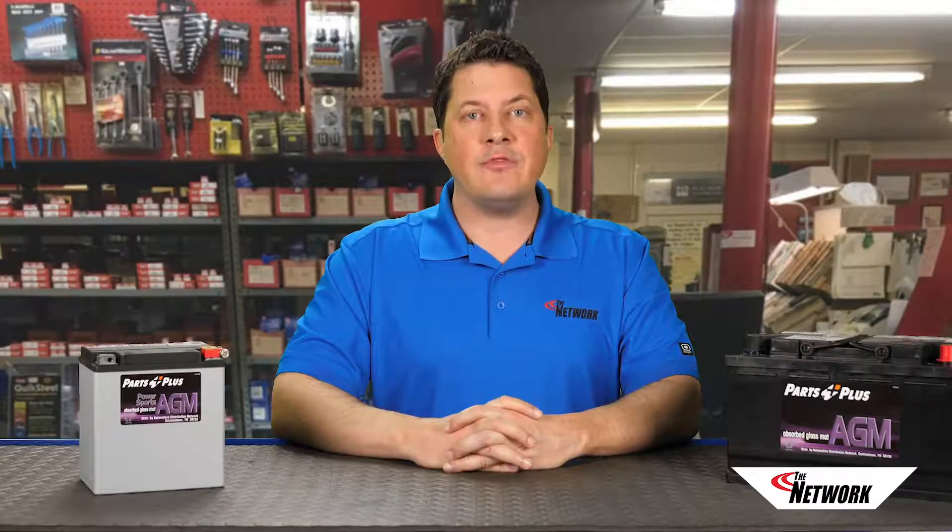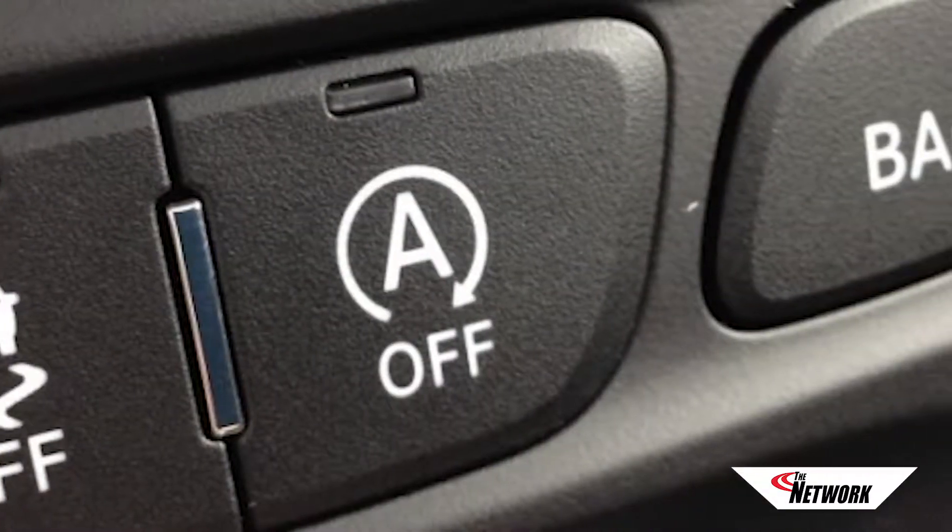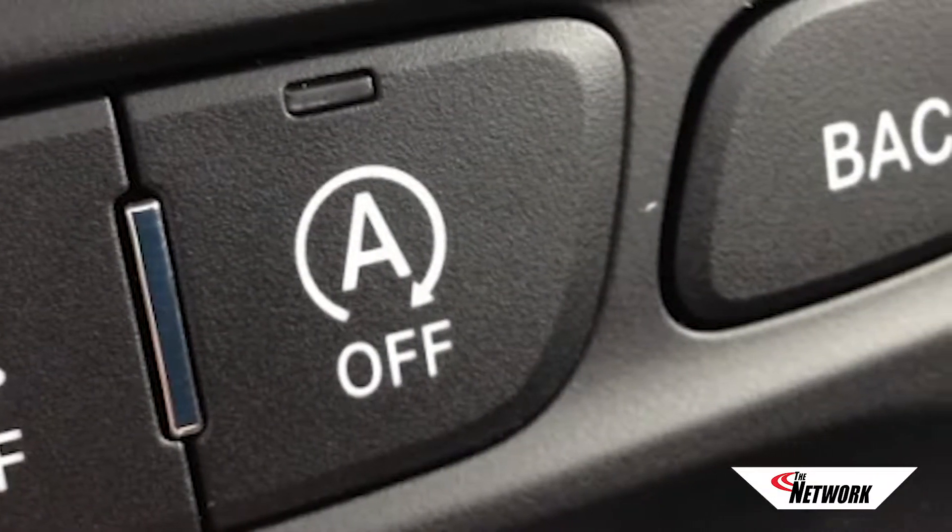AGM batteries excel when it comes to their capacity for repeated charging and discharging. During the engine-off portion of stop-start cycles, and during alternator decoupling, the battery is on its own to supply power to the various electronics, so the AGM battery's ability to discharge deeply without damage to the plates is a definite advantage.